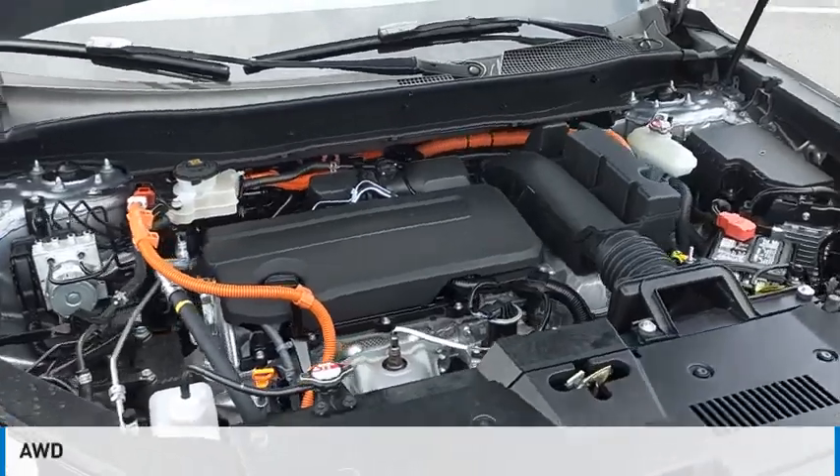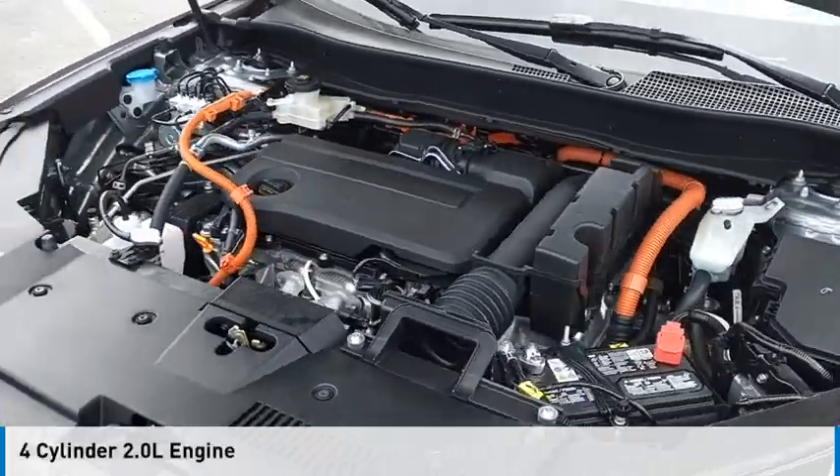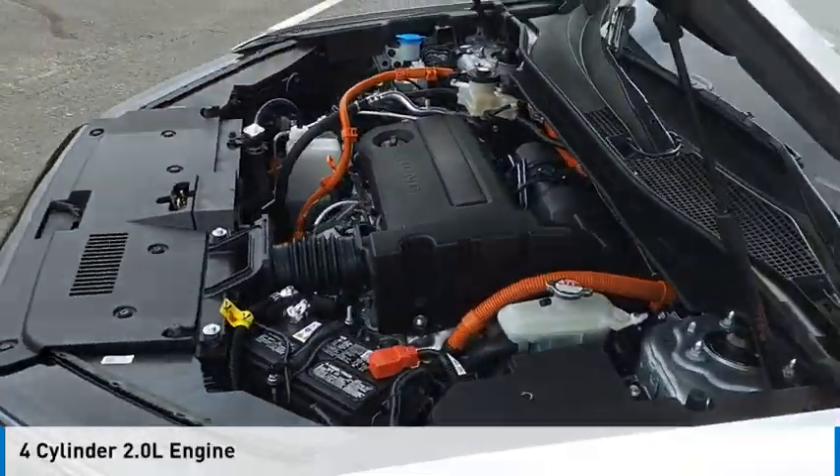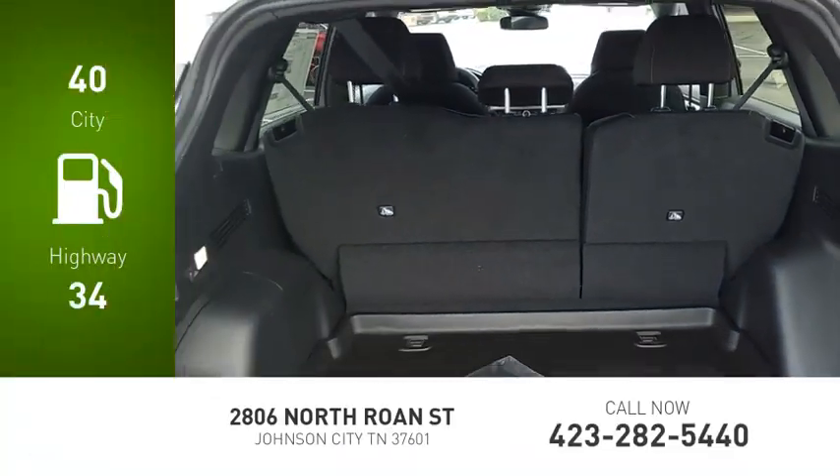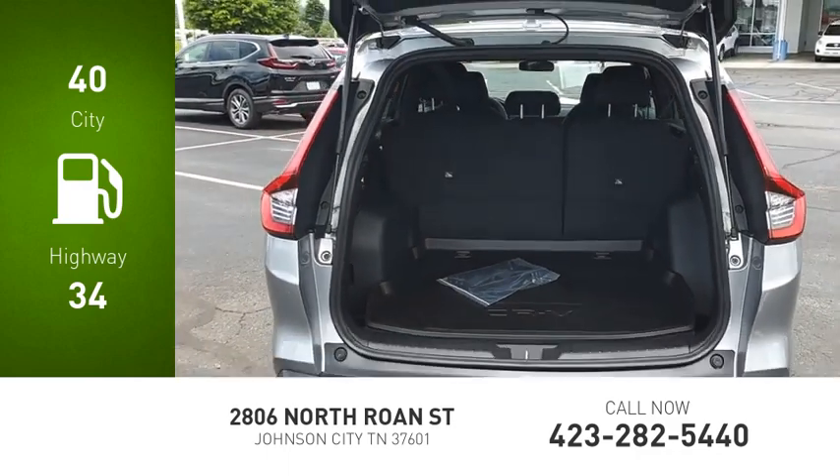This vehicle is powered by an all-wheel drive, four-cylinder, 2.0 liter engine, and comes with a one-speed automatic transmission. Great fuel efficiency saves you money by requiring fewer trips to the gas station.